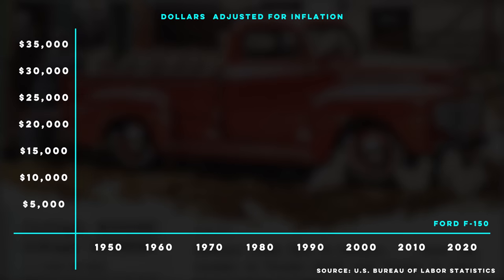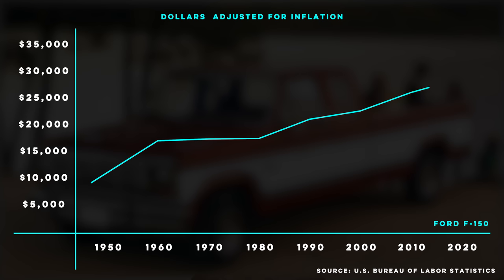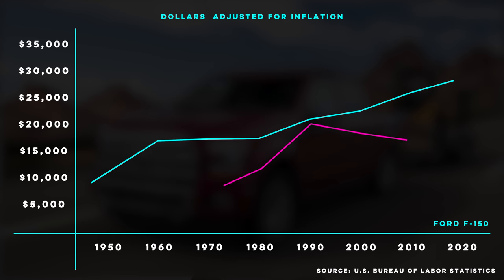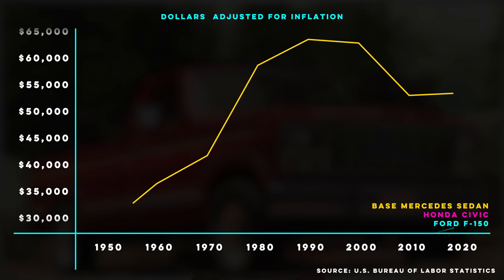When we look at the F-100's lifespan, we see that adjusted for inflation, the price for a base F-Series truck has nearly tripled in its 70-year history. And it's not alone. When compared against the Honda Civic and even the base Mercedes sedan, pretty much every model of car has seen an increase in price by about double.